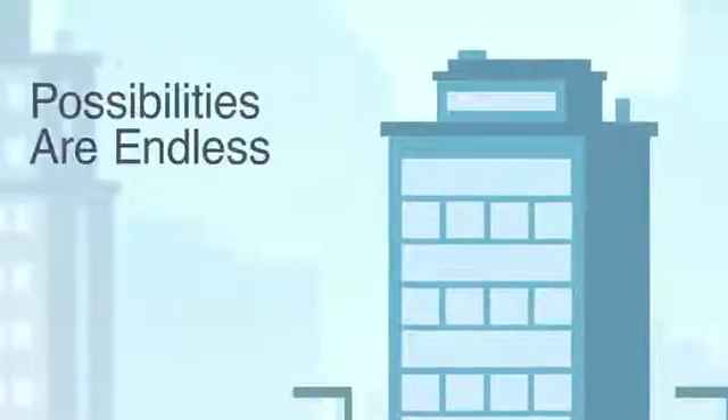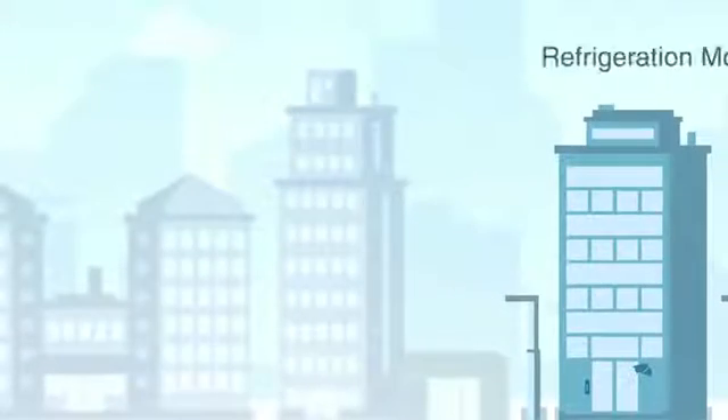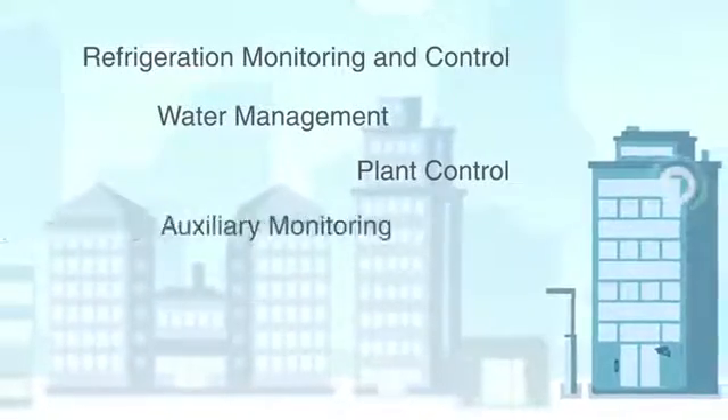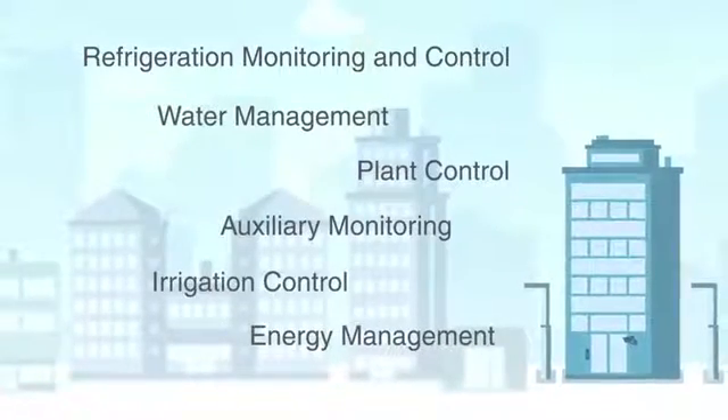But that's not all — the possibilities really are endless. The scalability and flexibility of WEBS AX allow you to integrate refrigeration monitoring and control, water management, full plant control, auxiliary monitoring, irrigation control, energy management, and more.